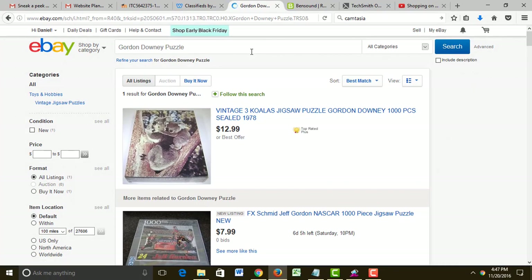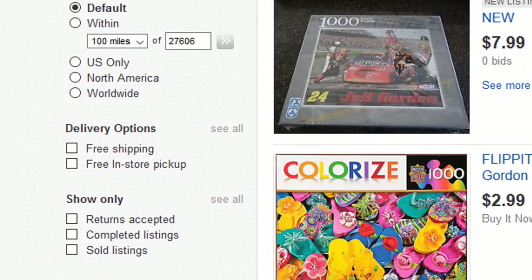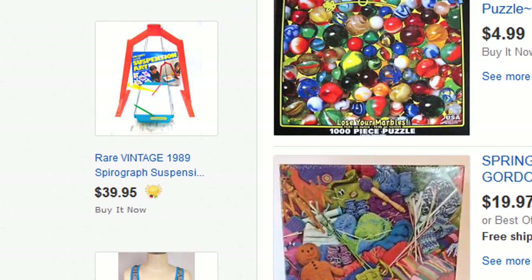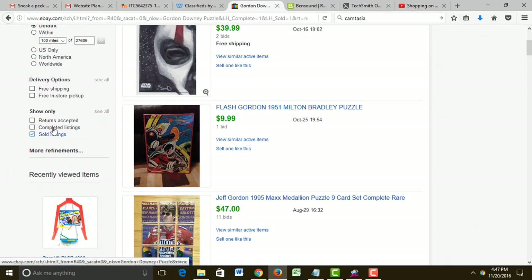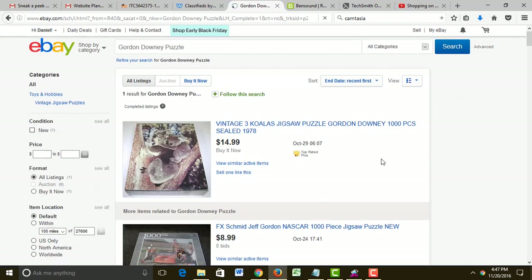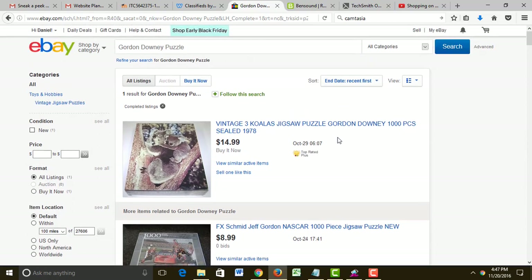There's only one result — a koala puzzle that somebody has for sale for $12.99. Over here on the left-hand side of eBay, there are lots of options you can check when searching. I want to see if any Gordon Downey puzzles have sold in the last 30 days, so I click the Sold button. No Gordon Downey puzzles have sold. Let's click on Completed Listings — just this one koala bear puzzle. So that's not very many similar items. Sometimes that's a good thing, meaning it's a rare item nobody else has sold. Sometimes it means nobody wants your item.